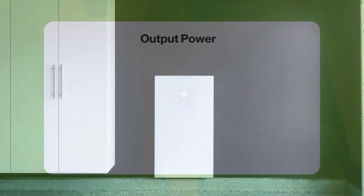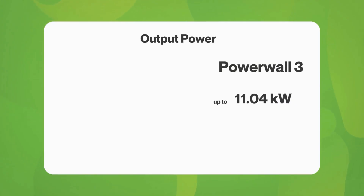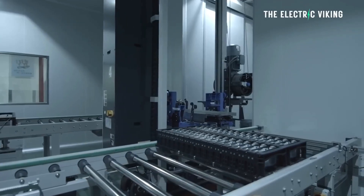Powerwall 3 improves upon it with a much higher output of 11.04 kilowatts compared to Powerwall 2's 5 kilowatts. This allows users to power multiple high-energy appliances, such as EV chargers, heat pumps, and induction hobs, simultaneously.